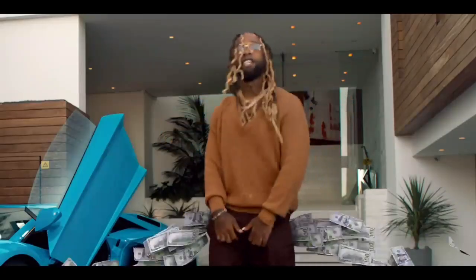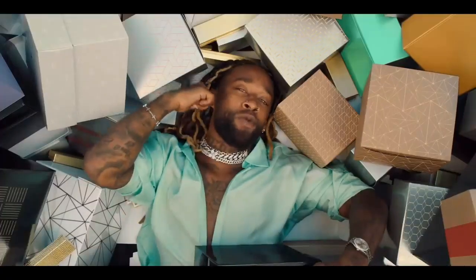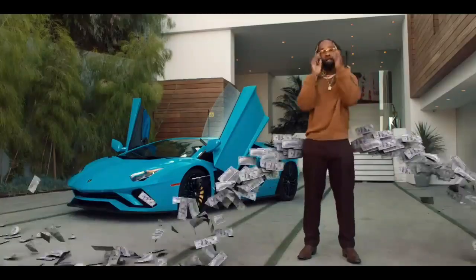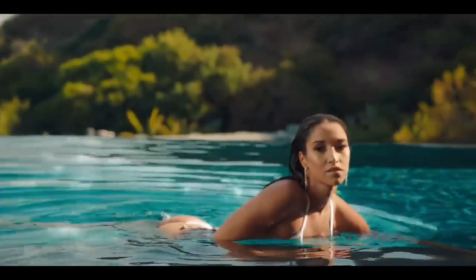And since then, the rapper has been making millions of dollars, so he decided to spend some on his garage. Today, on Celebrity Prime, let's take a look inside the 40-year-old rapper's car collection.